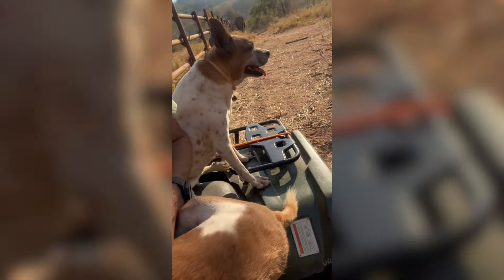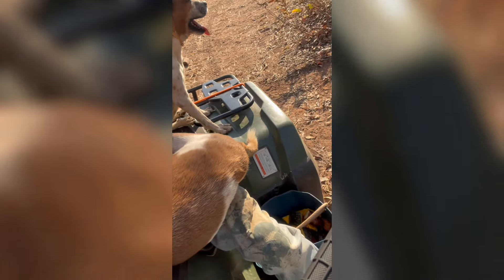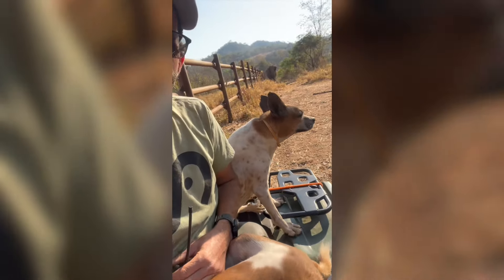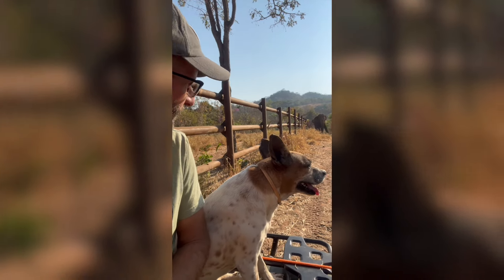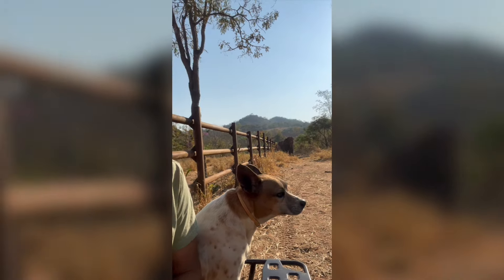Simply a four-wheeler, a small bucket of treats — if you can see those — a couple of dogs, and two cute elephants.